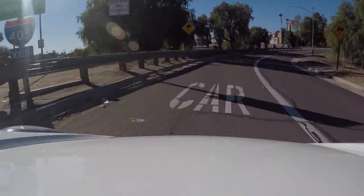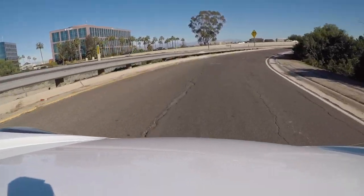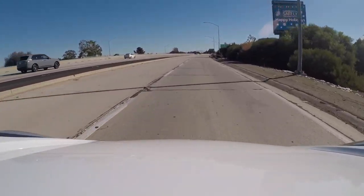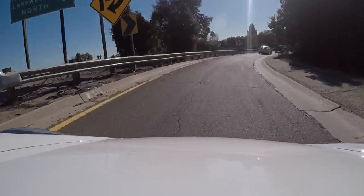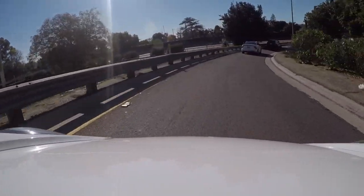Still in third gear. I would say the balance is a little bit more towards understeer first — I can feel the front end naturally washing out, but the rear end is just pinned. Over those bumps, that's a pretty bumpy road, but this thing stays planted. We run into traffic, but that was enough for me to get a taste of what the car is capable of doing.